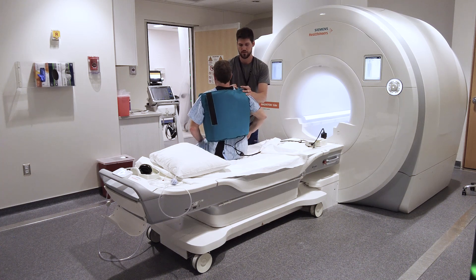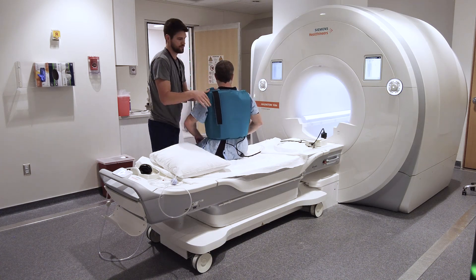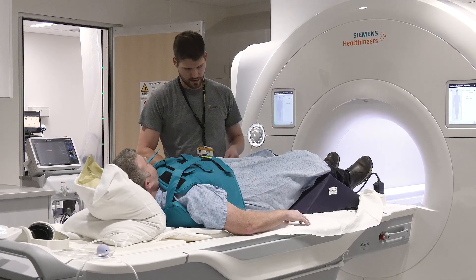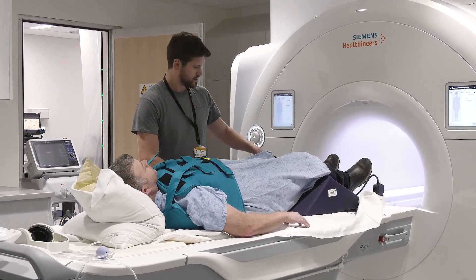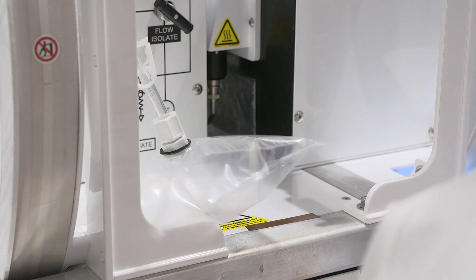MU HealthCare recently conducted its first scan of a patient's lungs using Xenon MRI. It's just the second health system in North America to begin imaging patients using this process, where a patient inhales hyperpolarized gas during an MRI scan.